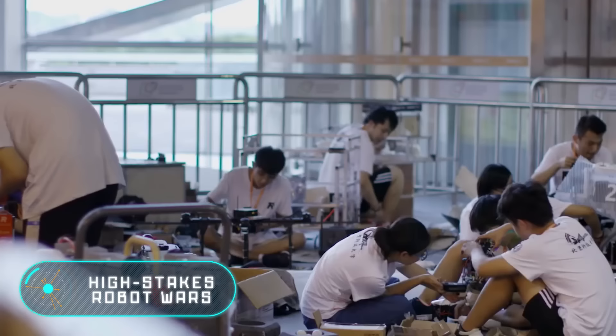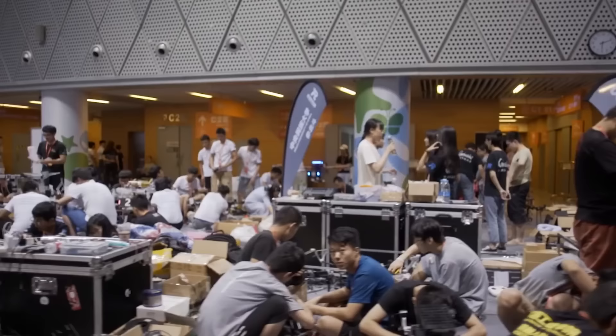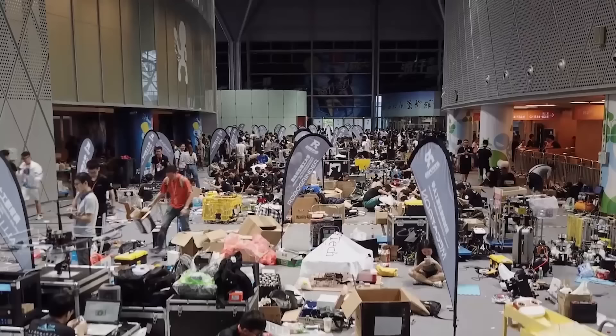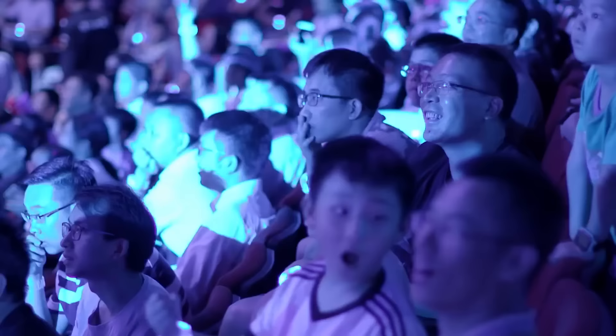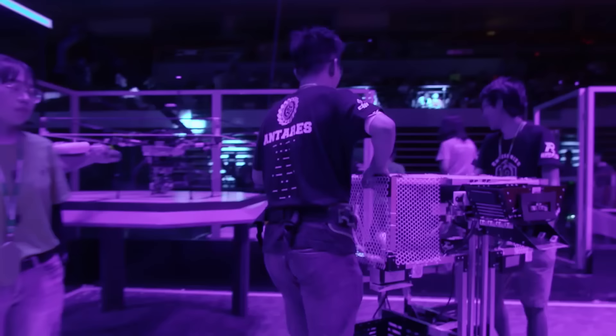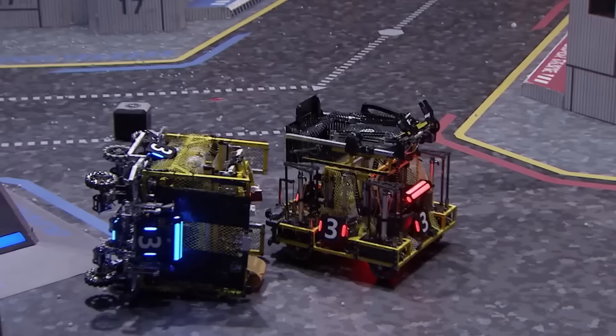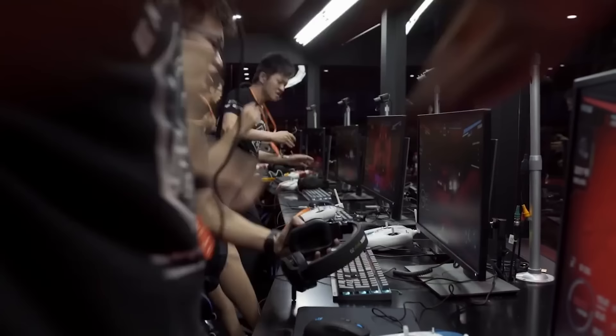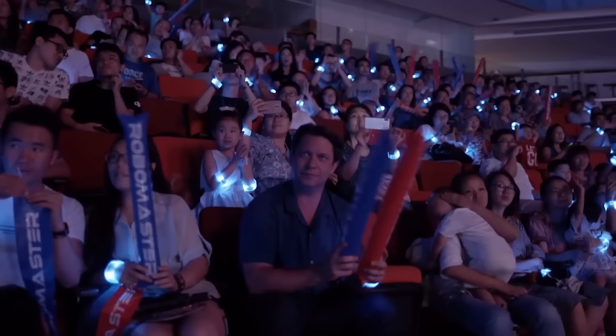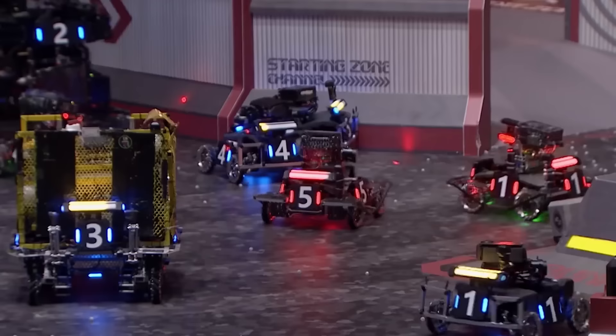For several years now, the DJI company has been holding a large-scale and very spectacular competition in China called RoboMasters. When the championship was held for the first time, it immediately attracted the attention of robotic fans from the United States, the UK, Canada, Asia, and other parts of the world. Today, young engineers from all over the world take part in the competition, with as many as 200 teams participating in 2017. Although RoboMasters is not the only event of its kind, the scale and spectacularity of the competition is simply astonishing.